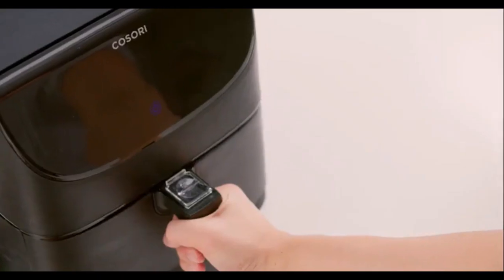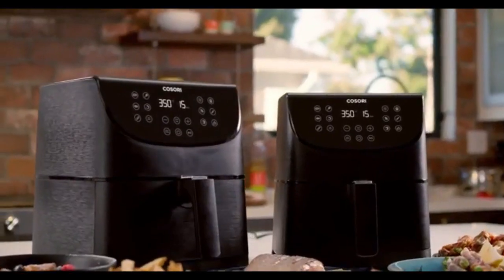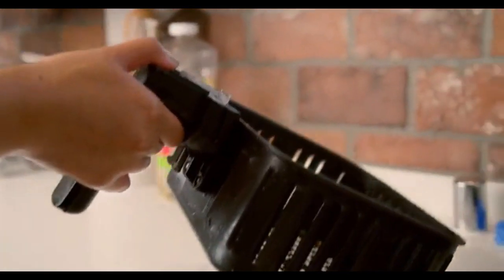Preheat. Keep warm. Auto shut off. Fahrenheit to Celsius. It even reminds you when to shake things up — how thoughtful. All these extra functions were designed for your ease. So you're welcome, mom. And kids. And those who are on cleanup duty.